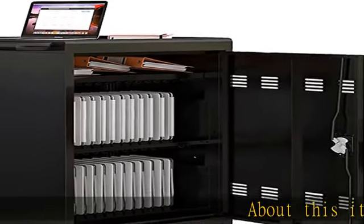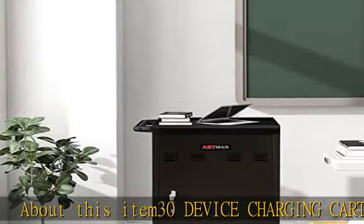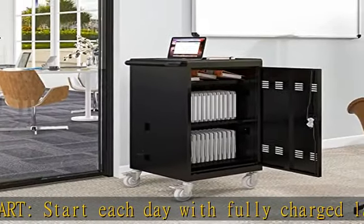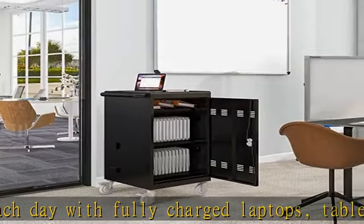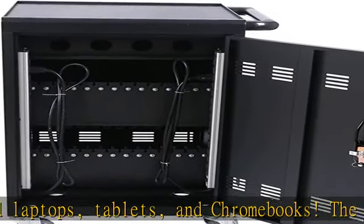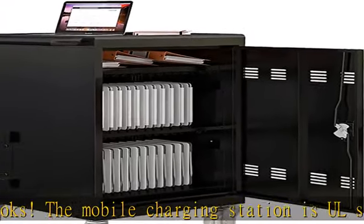About this item: 30 device charging cart. Start each day with fully charged laptops, tablets, and Chromebooks. The mobile charging station is all safety certified in the United States. Chromebooks charging cart with two built-in 16-outlet vertical power strips with cord management — this cart stores, transports, and charges 30 portable devices at once.